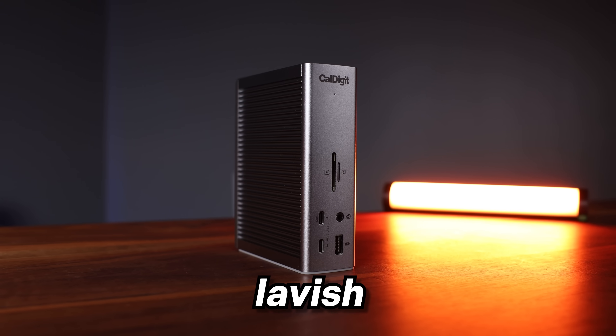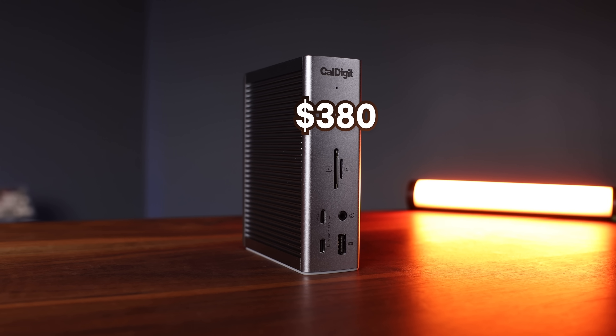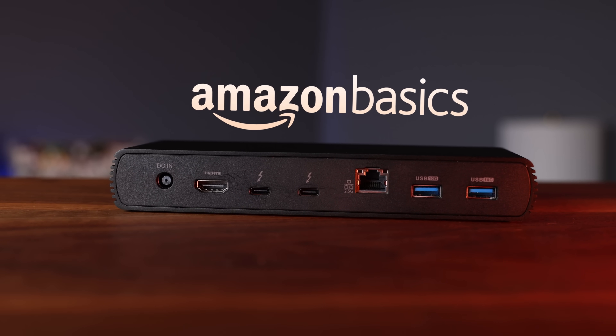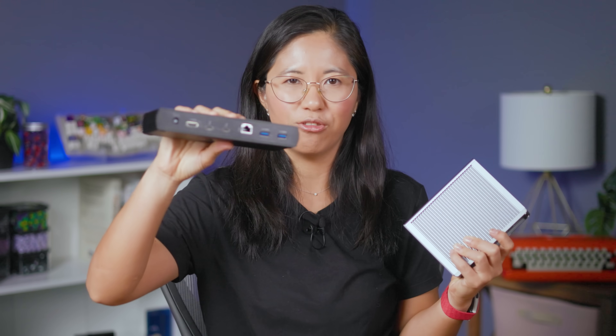I'm going to be testing a lavish docking station that's $380 and a cheaper dock from Amazon Basics that's $87. Now I know what you're thinking — Amazon sells docking stations? Maybe it's just me. I might have just been living under a rock until now.